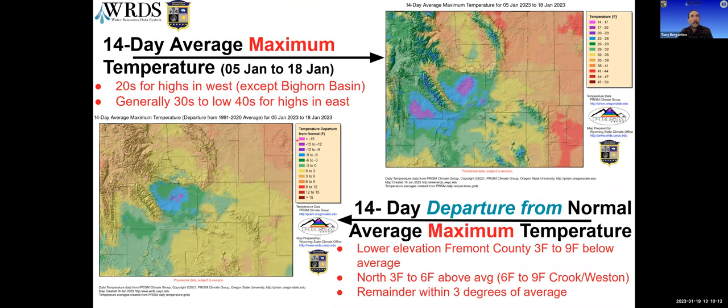Looking at maximum temperatures, we again see Fremont County and the upper Green standing out as cold. The east is a little cooler than the western plains, with the western plains getting up into the 40s and some places mid-40s. Looking at departure from normal, Fremont County is three to nine degrees below average, the northern regions are about three to six above, except for Crook and Weston counties which are six to nine degrees above average. The rest of the state is within the lighter greens and yellows, indicating plus or minus three degrees of average over the last two weeks.